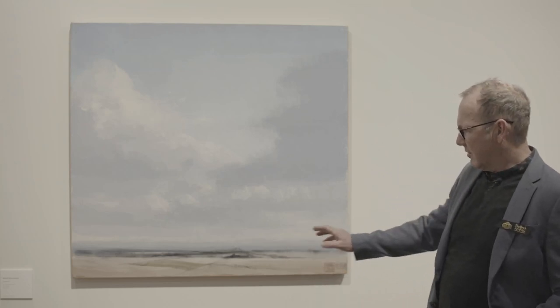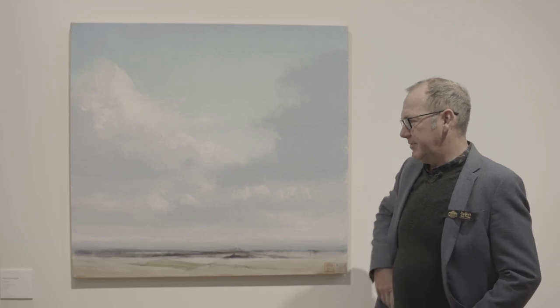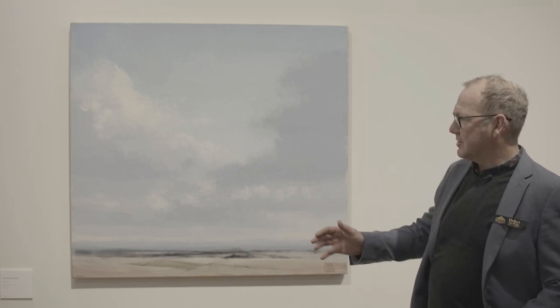This is pretty much the view from my studio across Norfolk Plains with the western tiers in the background. The time of year is clearly high summer, when there's a little moisture around and convective clouds bubbling up and drifting across the plains.